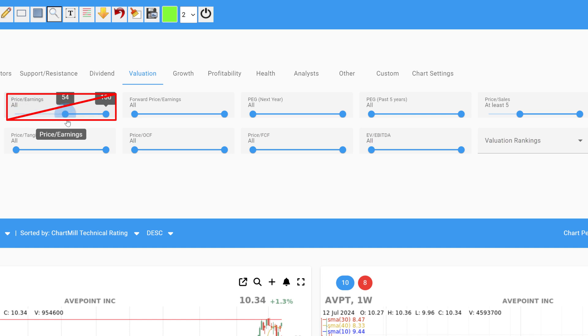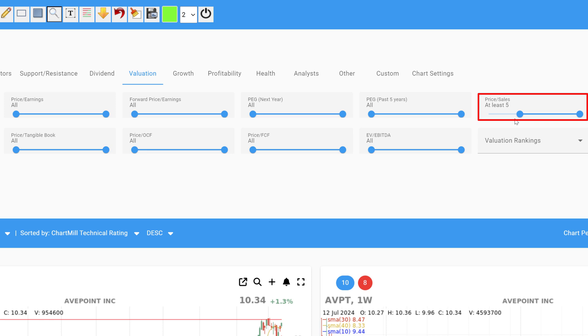The reason for this is simple. Many stocks showing signs of strong growth are just not profitable yet. With the price-to-earnings filter, a lot of companies with strongly increasing sales but no profits yet would be excluded from the selection. Therefore, a price-to-sales ratio of at least 5 is used.